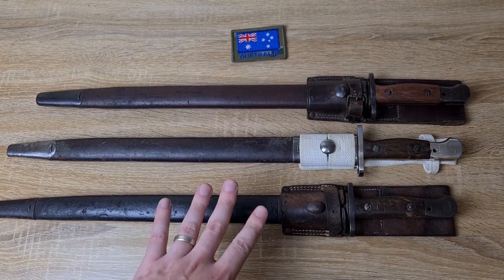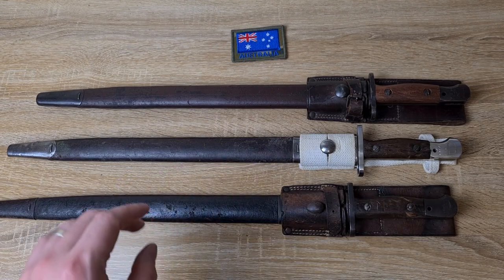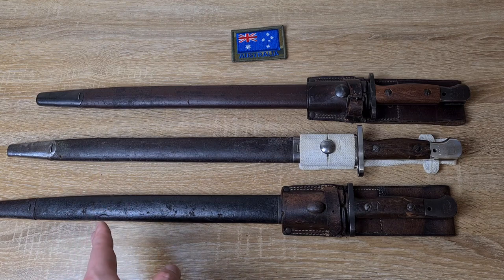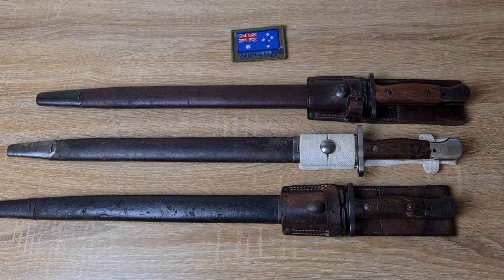So, our Lithgow bayonets. The very first Lithgow bayonets have markings on both sides of the ricasso. On one side you'll have the pattern, date, and maker. The pattern is a P1907 but expressed with an A in the middle and a shield with 1907 and one beneath it - that's the pattern mark. Below that is the year of manufacture as a full year, and below that it'll have 'Lithgow' as the manufacturer.